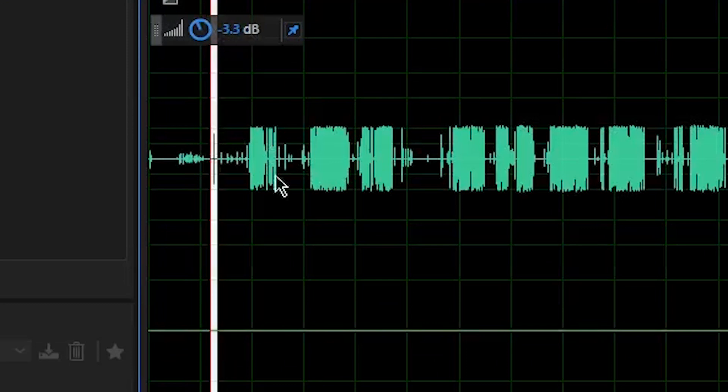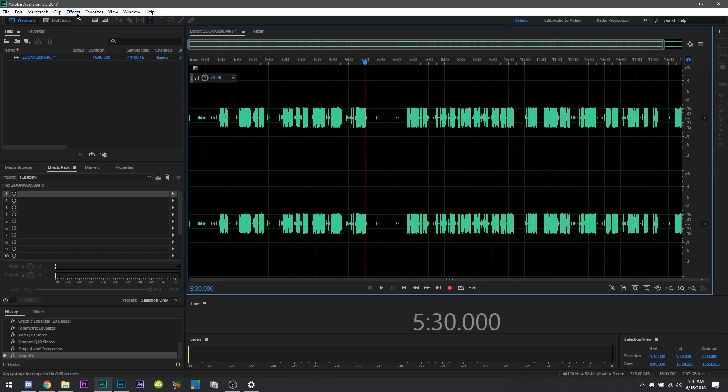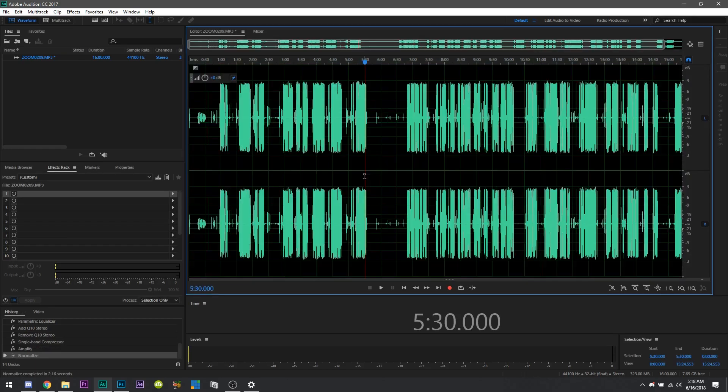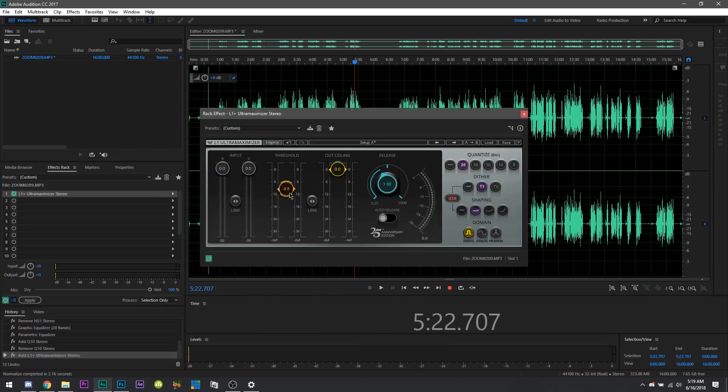If you have any rebel waveforms sticking out, go ahead and manually fix that. At this point your audio is way too quiet, so we're going to fix that by normalizing it. The goal is to boost all the waveforms and get the entire track up to a standard level. Go to Effects, then Amplitude and Compression, then Normalize. For online content like YouTube, normalize to negative 3 dB and that'll get you squared away. These days I use another paid plugin for both compressing and normalizing — it's called the L1 Ultra Maximizer, also from Waves, and it is absolutely incredible. Links to all the plugins I use are down in the description.